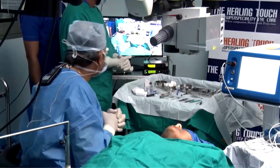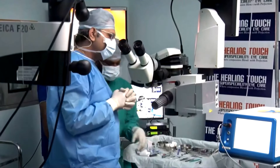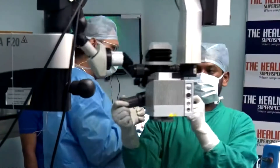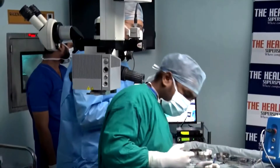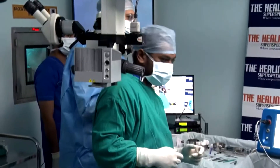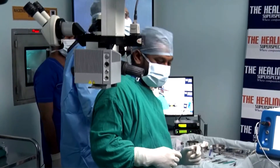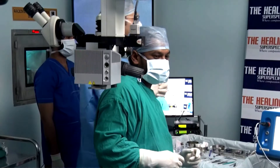Since the engineer is around — any specific reason for this name Hummingbird? It hums beautifully when we are actually doing the phaco. The sound it makes is like a hummingbird — that's why I believe AuroLab has named it the Hummingbird.